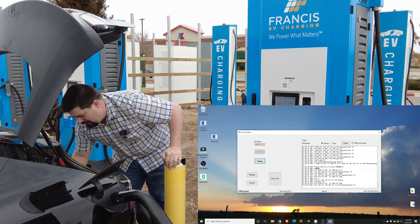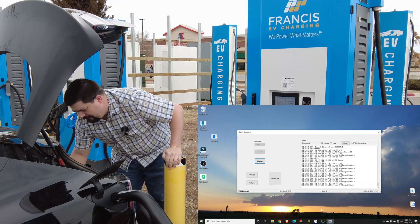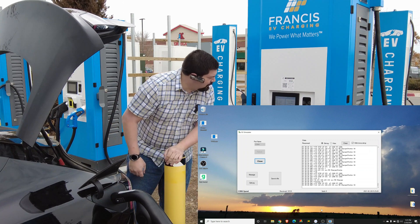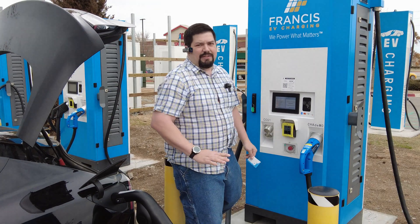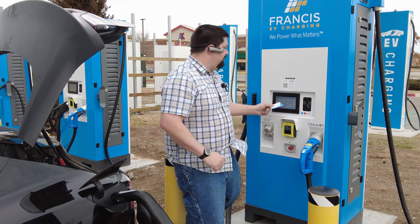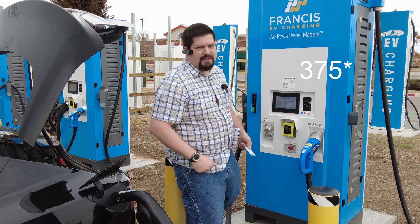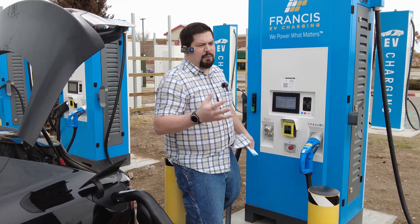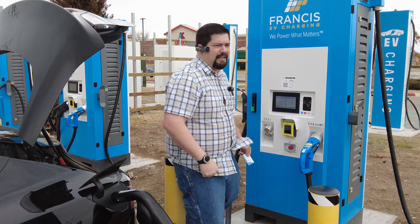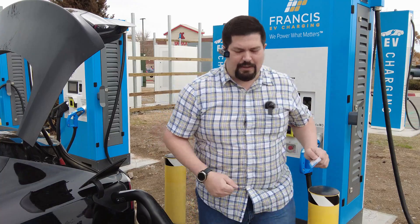It's charging at 124 to 125.4 amps. As long as the battery heater is not running, 125 amps at 175 volts is probably around 45 to 46 kW. Let's go inside and see what the car reports.